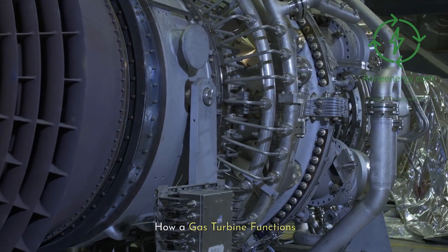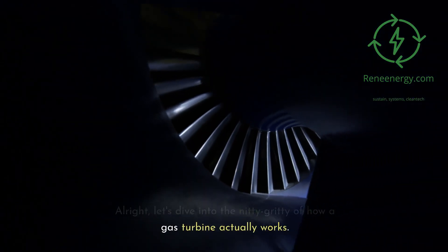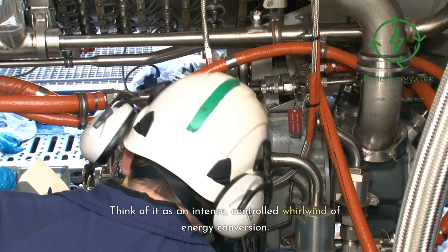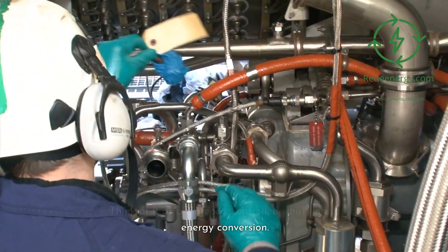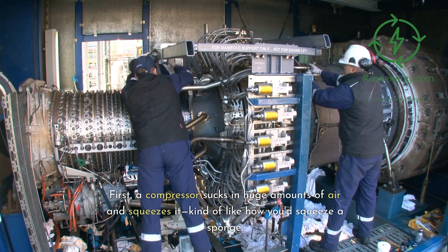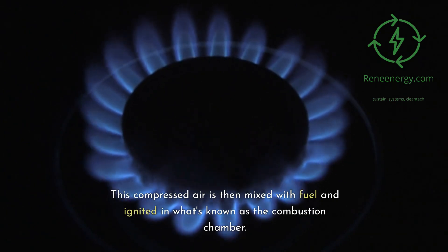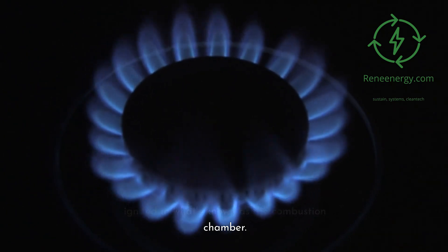How a gas turbine functions. Let's dive into the nitty-gritty of how a gas turbine actually works. Think of it as an intense, controlled whirlwind of energy conversion. First, a compressor sucks in huge amounts of air and squeezes it, kind of like how you'd squeeze a sponge. This compressed air is then mixed with fuel and ignited in what's known as the combustion chamber.